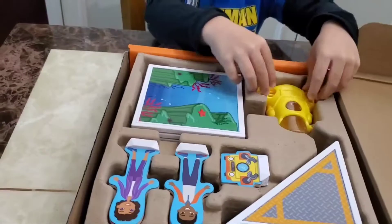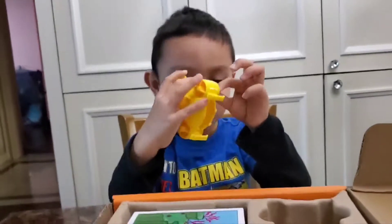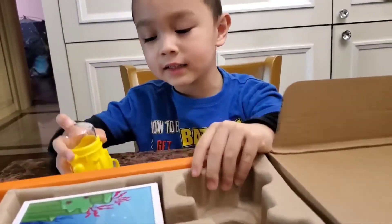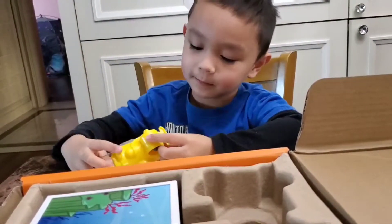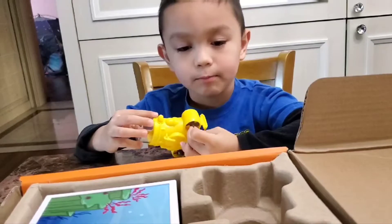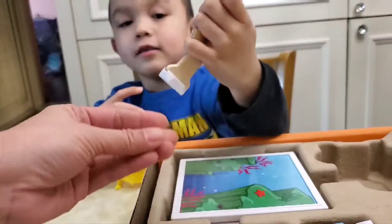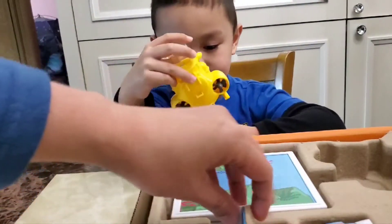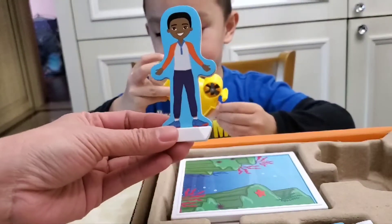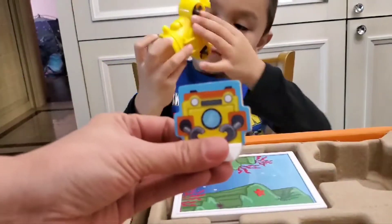It's like a submarine, it's a flying submarine! Yeah, so we get this one, and then we get a boy, yeah, and then we have this.